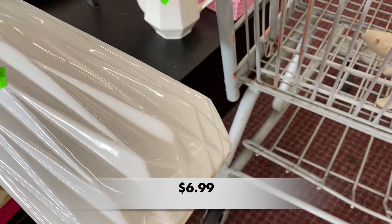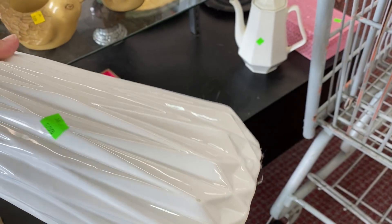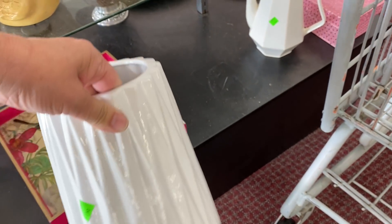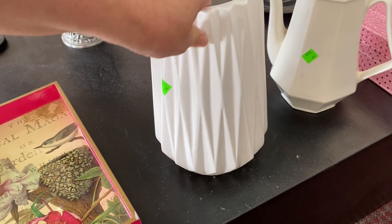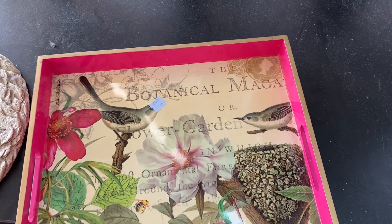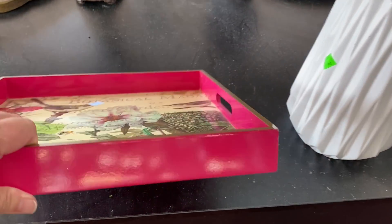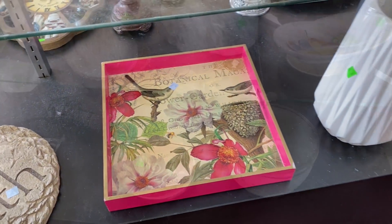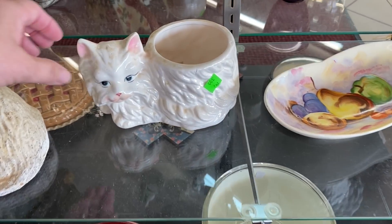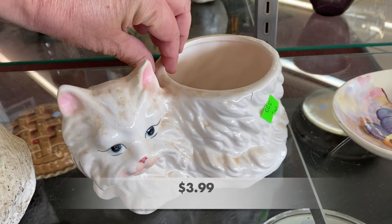I liked this white vase — of course it is modern. And this tray was a beauty; the colors really popped. It's made by Michael Design Works and they do not sell for cheap, unfortunately. This one did have a few issues on the corner and on the back. This kitty planter had just a little age to it — it was made in Taiwan and was in pretty good condition.